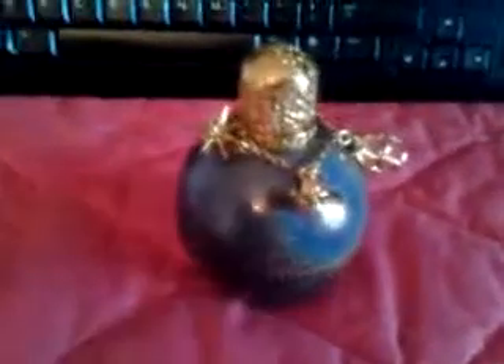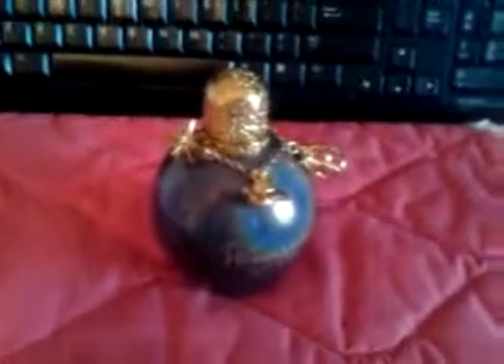Hi, so I wanted to do a video about my Wonderstruck perfume that I got back in February, I think. I haven't done a video about it and it deserves a video because it's amazing and smells great.